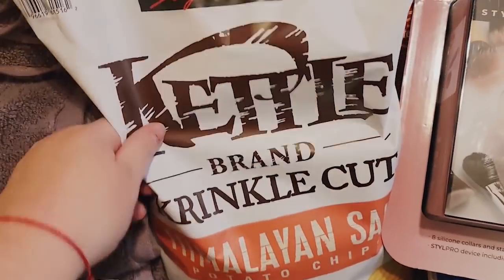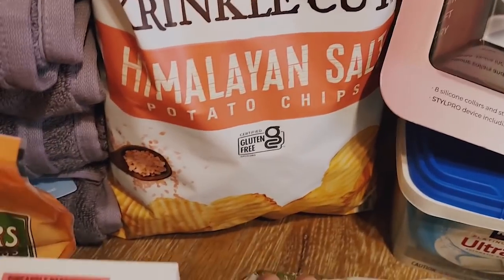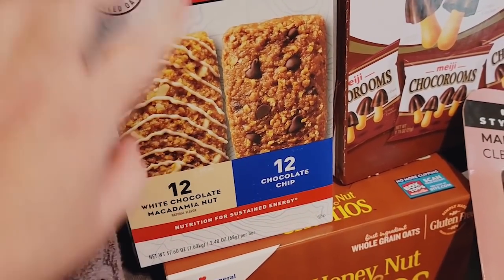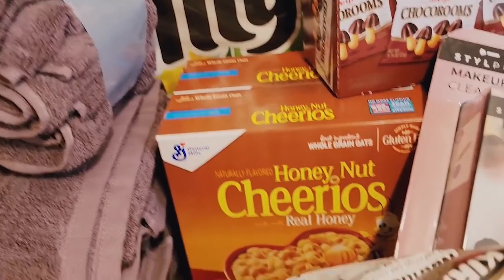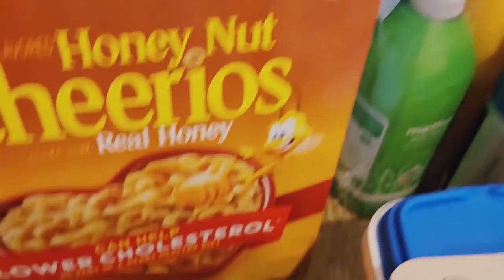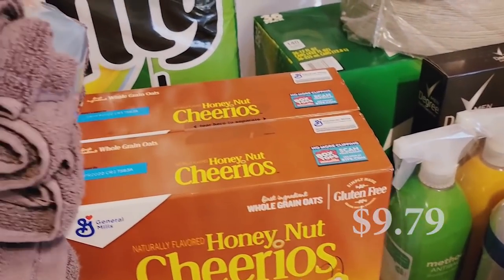We got the Kettle Brand Crinkle Cut Himalayan Salt Potato Chips — really good, a little bit harder chip. We also got Cliff Bars: 24 total, twelve white chocolate macadamia nut which is our absolute favorite, and twelve chocolate chip which the boys will like for school snacks. We got a two-pack of Honey Nut Cheerios — two pounds total. And we got Choco Rooms again, 24 bags. We love these and get them every once in a while for the snack bin.